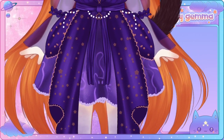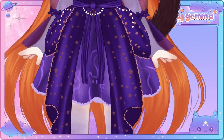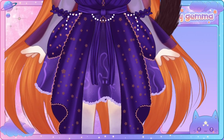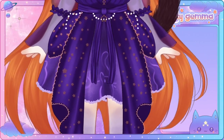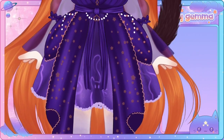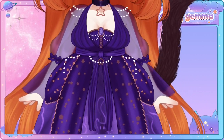As you can see, we have the kitties, the stars, little pearls, and all the lovely purpleness — because my favorite color is purple. So if we move up just a little bit.